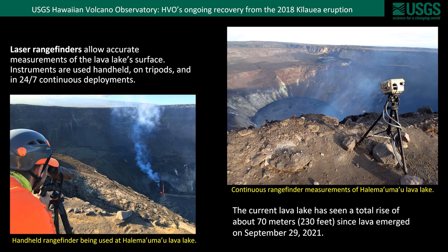Another instrument widely used on both a continuous basis and by field crews are laser rangefinders. These allow accurate measurements of the lava lake surface, and we use these instruments either handheld, on tripods, or in 24/7 continuous deployments. These rangefinder measurements have allowed us to estimate that the total rise of the lava lake since the latest eruption began on September 29th, 2021 has been over 70 meters or 230 feet.